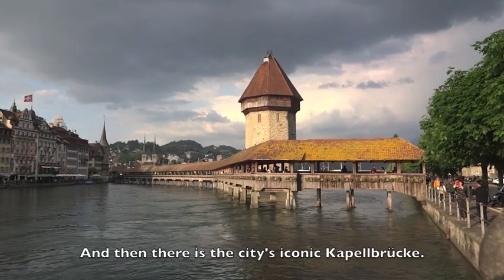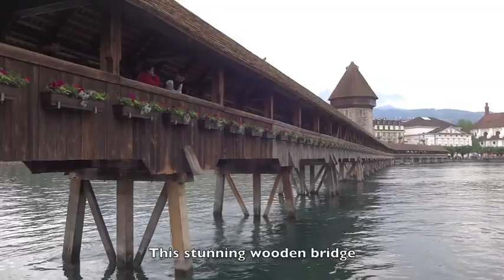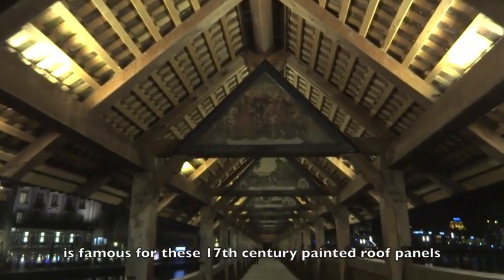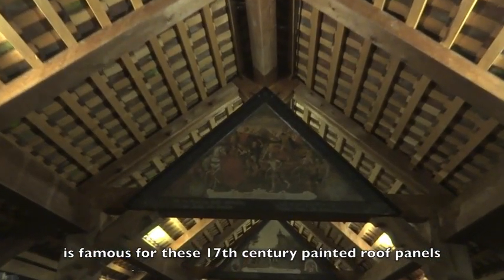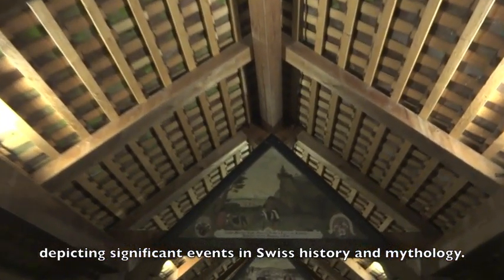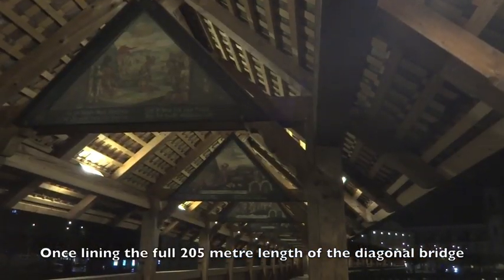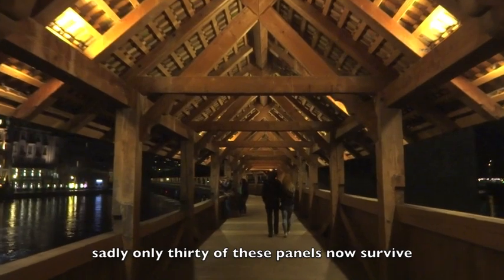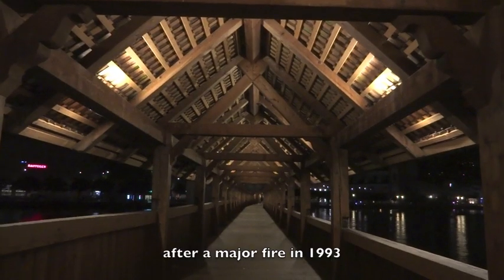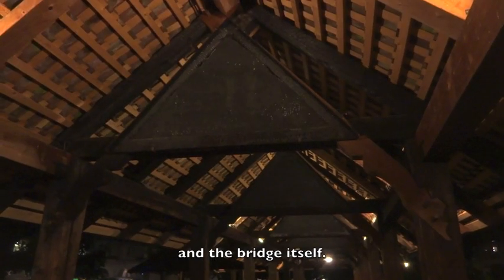And then there is the city's iconic Kapellbrücke. This stunning wooden bridge, dating back in parts to the 14th century, is famous for these 17th century painted roof panels depicting significant events in Swiss history and mythology. Once lining the full 205 metre length of the diagonal bridge, sadly only 30 of these panels now survive after a major fire in 1993 nearly destroyed them all — and the bridge itself.